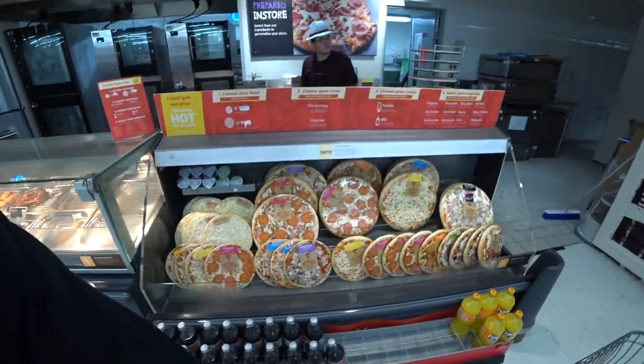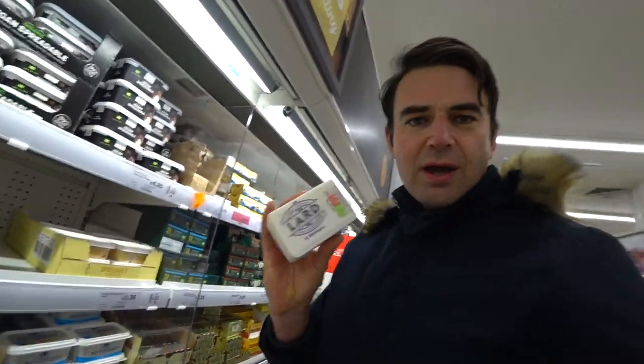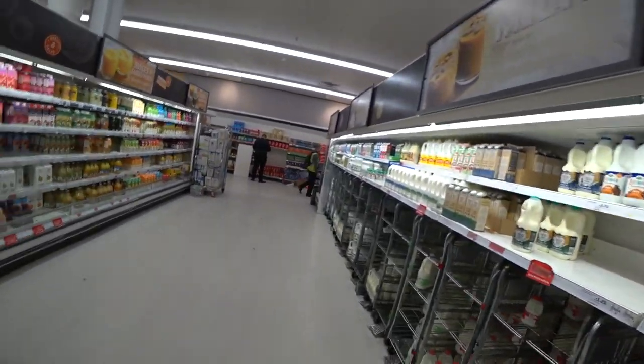There are some manky-looking pizzas here. One thing I notice is getting more expensive in this country is butter — look, five pounds for a little tub of butter, wow. And for any Ukrainians watching, there's plenty of lard in the UK to go with your porridge, so don't worry.